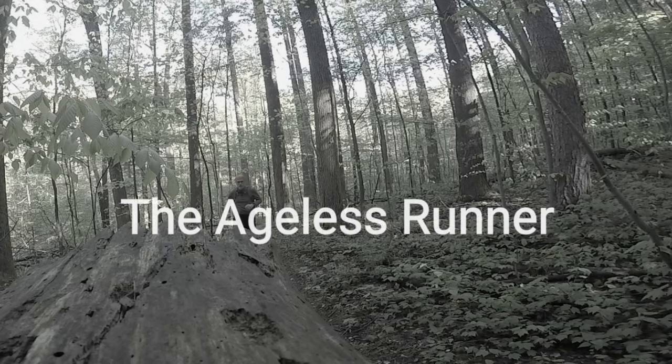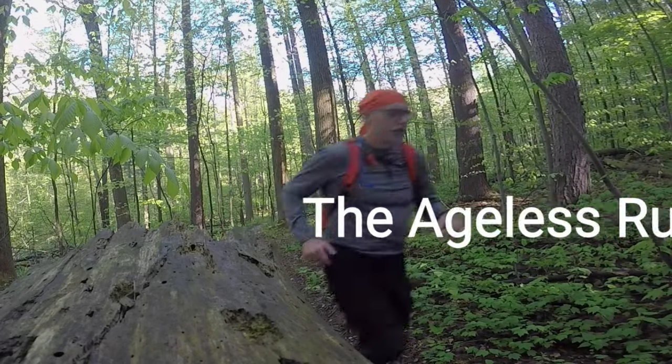Late last year one of my subscribers made a comment that their trail running shoes are made by Xero — Xero brand shoes. And I thought, Xero? Who's Xero? Welcome to the Ageless Runner, I'm Ralph.